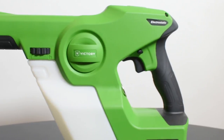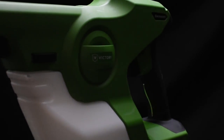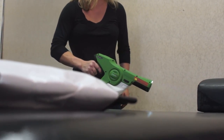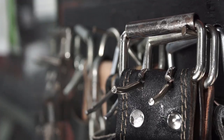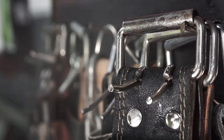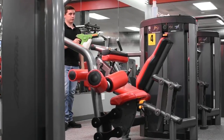Our sprayer is unlike any other electrostatic sprayer on the market. We designed our sprayer to address and solve all of the pain points experienced with traditional electrostatic sprayers, and we wanted it to provide the best coverage and be the easiest to use.